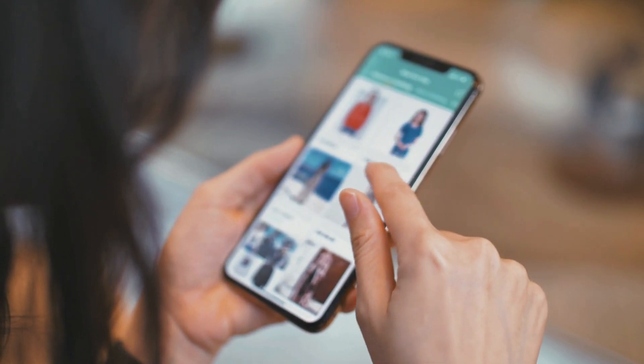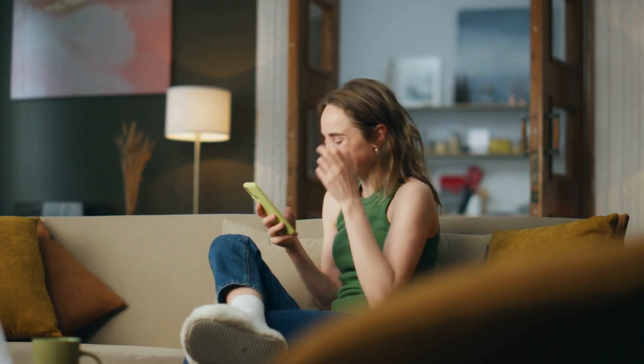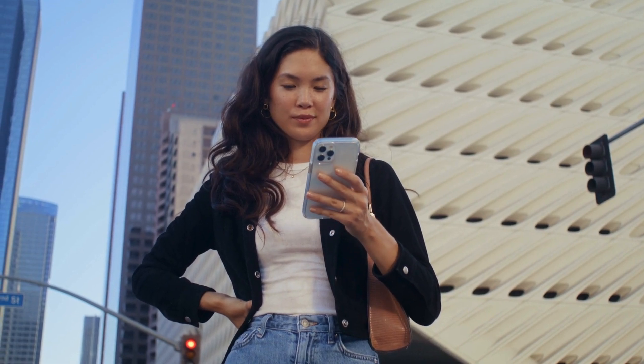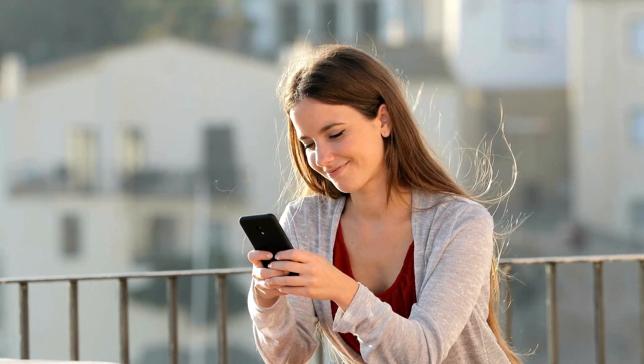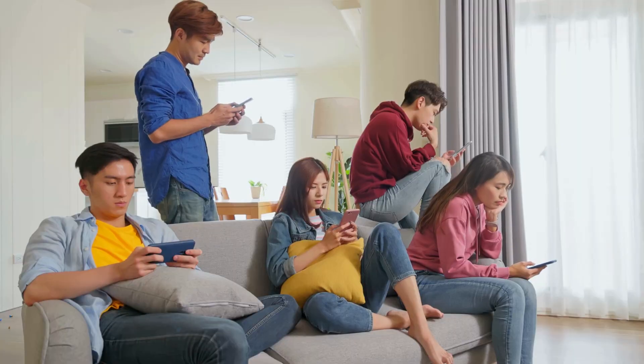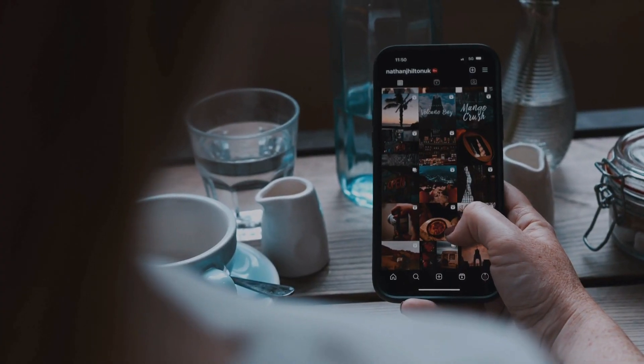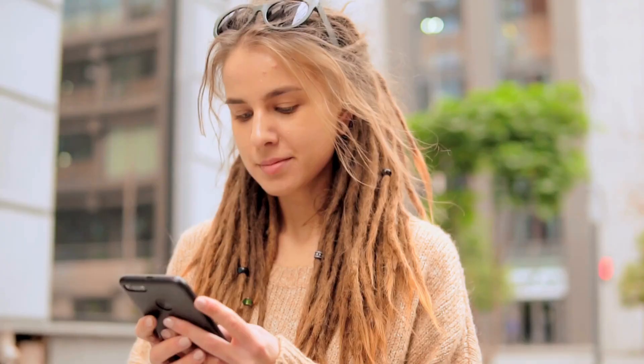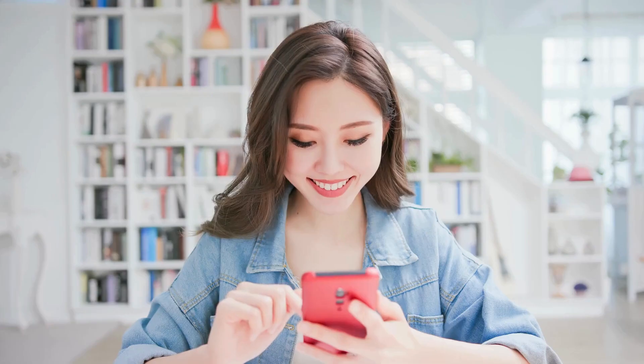Now on to what Siri can actually do better. The latest update lets Siri handle requests with more flexibility — if you change your mind mid-sentence or even stumble, Siri's got you covered. No more accidental wake-up calls at 1am just because you misspoke. Siri's adaptability is a huge win and makes interacting with it way easier.